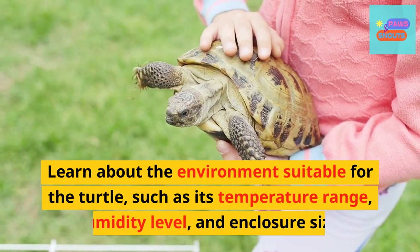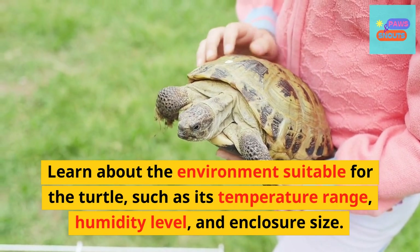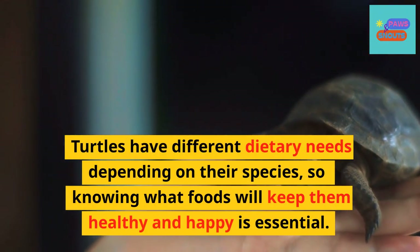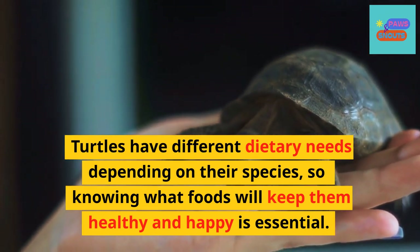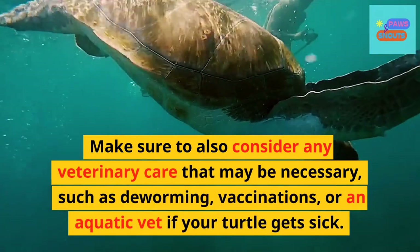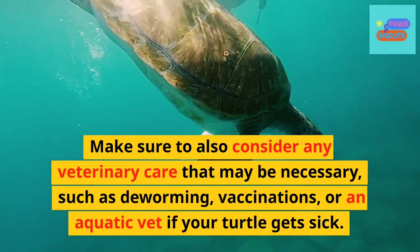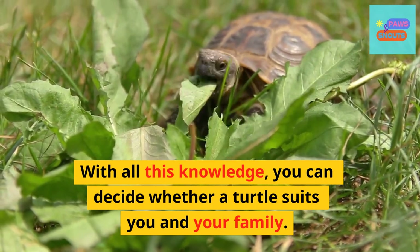Learn about the environment suitable for the turtle, such as its temperature range, humidity level, and enclosure size. Turtles have different dietary needs depending on their species, so knowing what foods will keep them healthy and happy is essential. Make sure to also consider any veterinary care that may be necessary, such as deworming, vaccinations, or an aquatic vet if your turtle gets sick. With all this knowledge, you can decide whether a turtle suits you and your family.